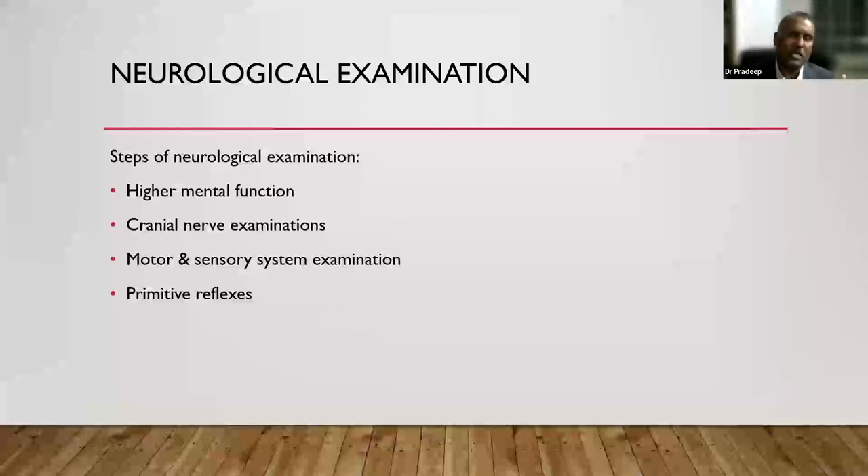There are four main domains for neurological examination: higher motor functions, cranial nerve examinations, motor system, and sensory system, plus primitive reflexes. I will go through each domain. This is broadly the standard format — there may be little variations, but these are the standard domains for neurological examination.